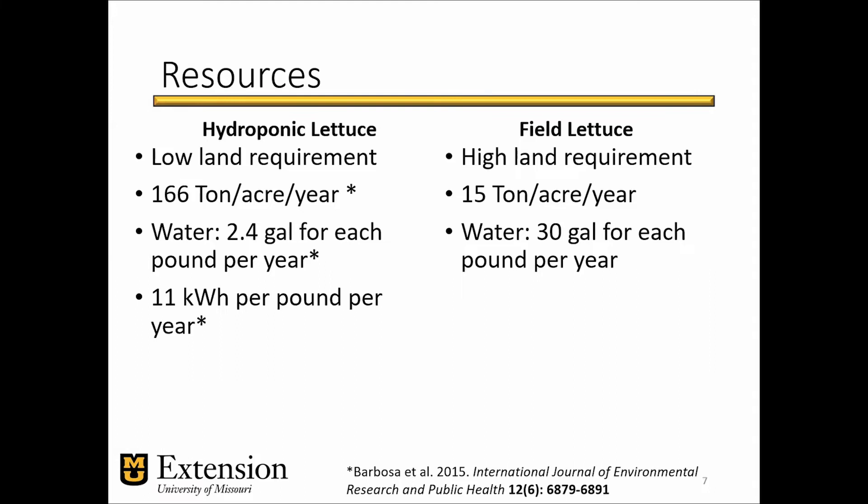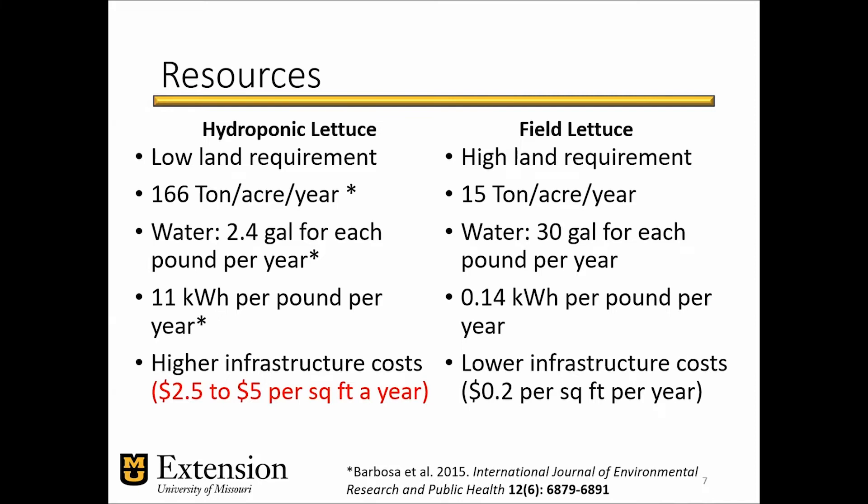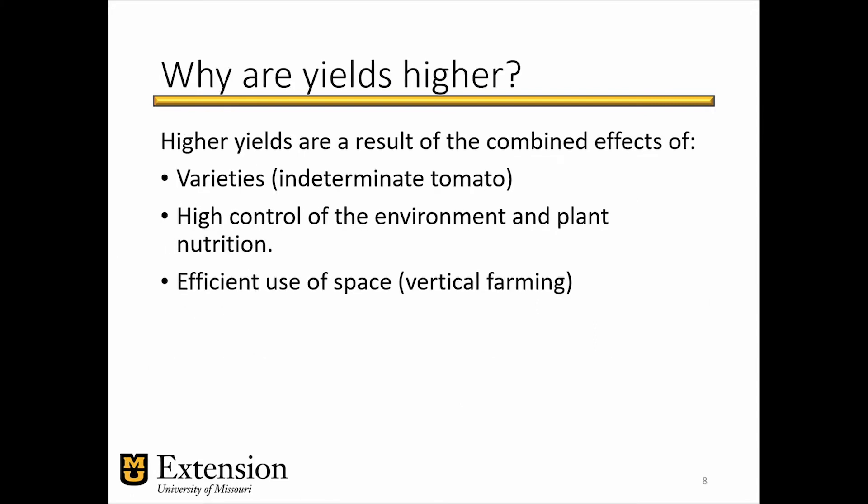However, since you are controlling the environment, you have systems that require more energy and investment in infrastructure and equipment, resulting in higher capital costs, higher infrastructure use, and higher energy use. Yields are higher because you are always keeping plants in their comfort zone and can control the parameters that affect plant growth. You also have varieties specifically tailored for these systems — for example, indeterminate tomatoes, which keep bearing fruit after the first crop, as opposed to determinate tomatoes that die after fruiting. You have high environmental control, and if you're using vertical farming, high efficiency in the space used to grow plants.